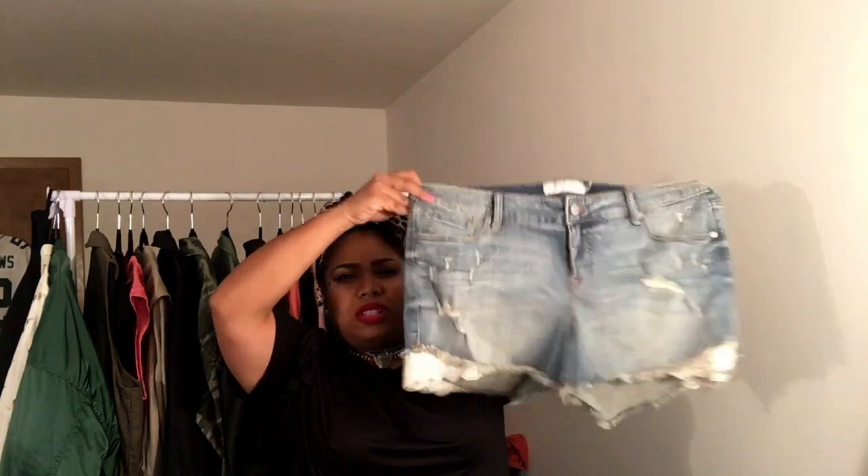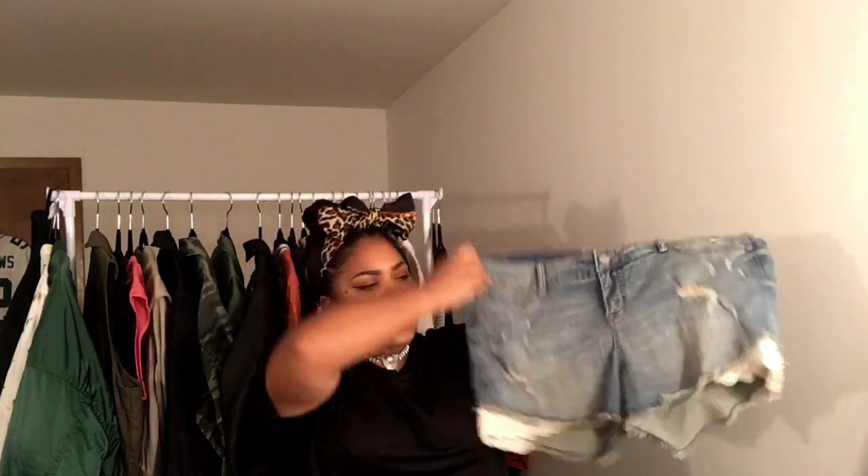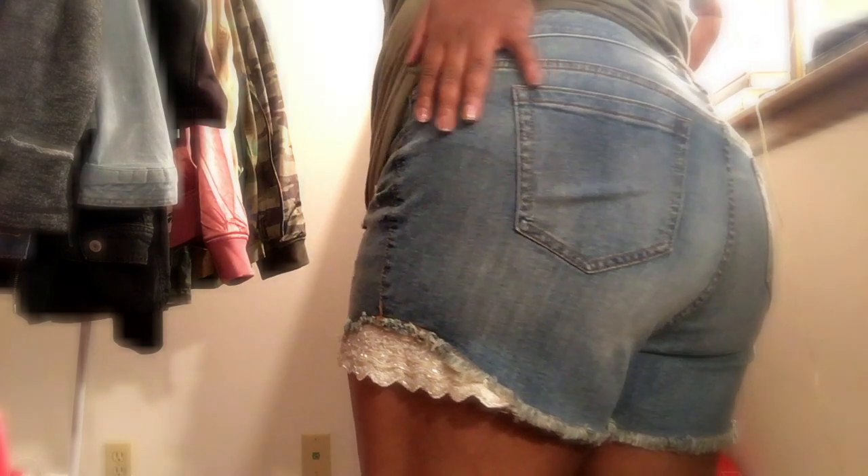Next I have these denim shorts with a little lace embroidered detail on the side and some distressing. This style comes back every year, so if you missed out I'll link them below if they're still available. I also got these black shorts — they're really short and have a crochet piece on the side. I know they also come in white and a cayenne color.